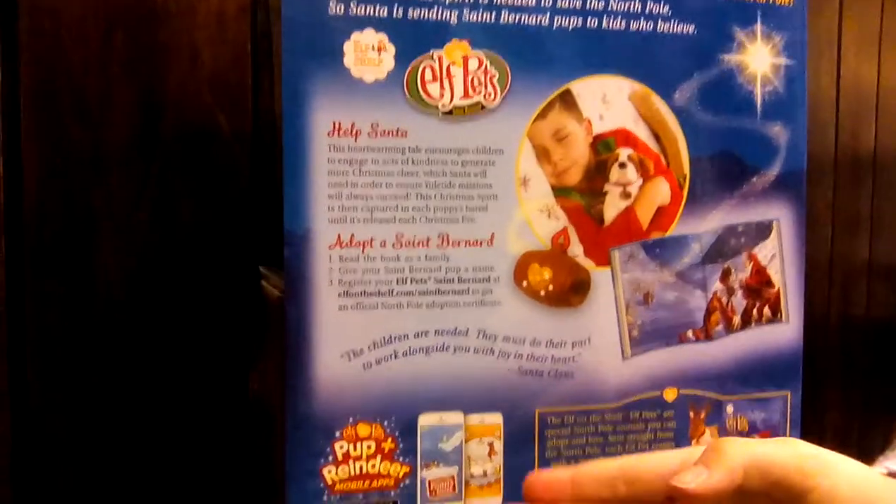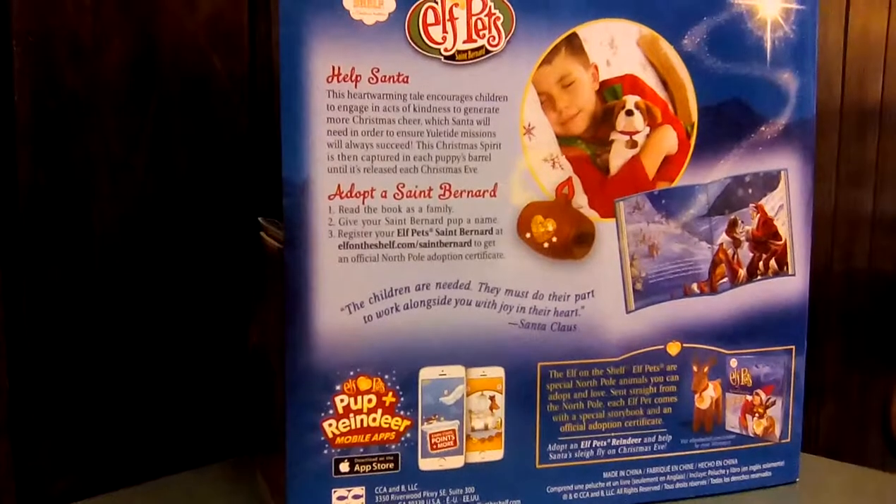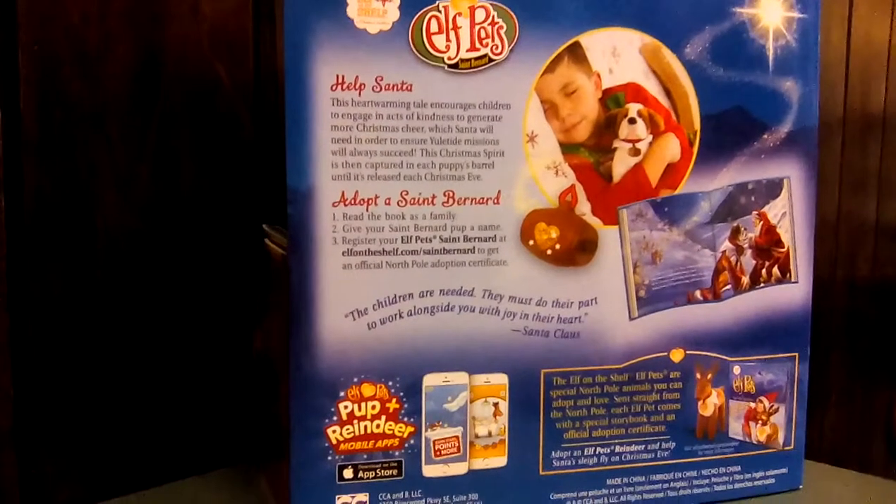You can also buy a pup reindeer app with it. So an app comes with it. That's cool.